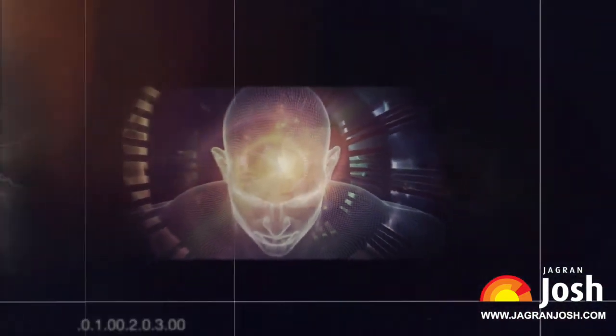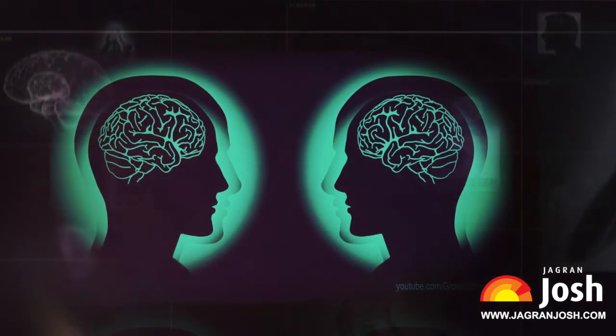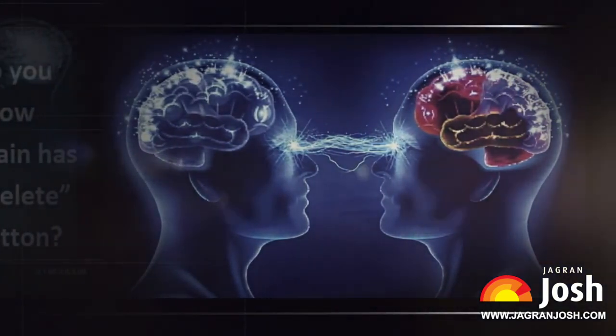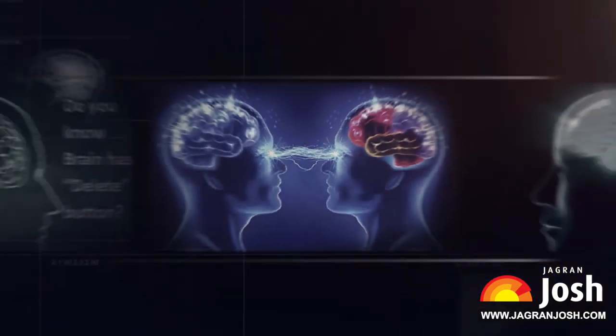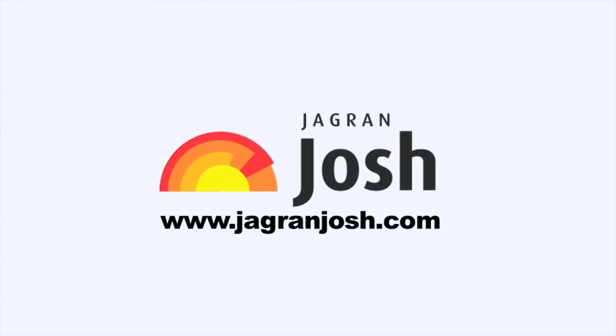If you like this new concept about the brain, please share and like it. Also, visit the Jagranjosh website for more informative videos on general knowledge. Thank you for watching.